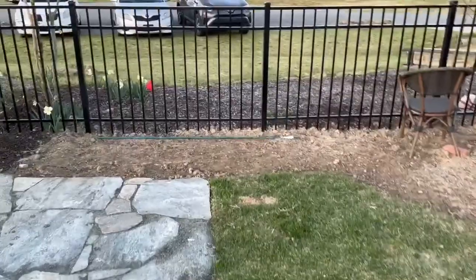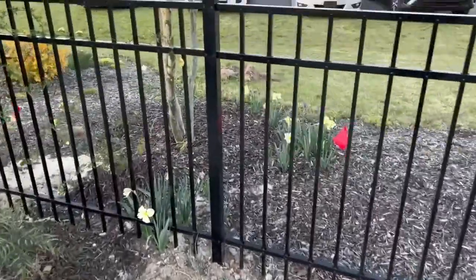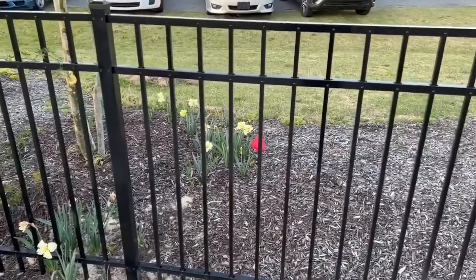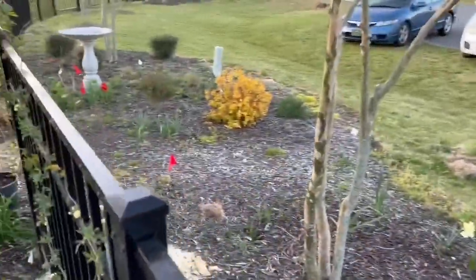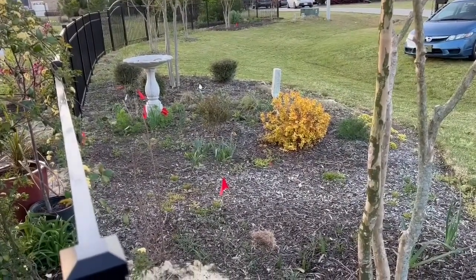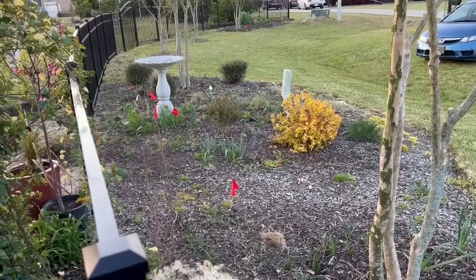We have some other daffodils that are popping up as well. These are some that we picked up from Lidl this past fall. I can't remember the variety, but there's a lot of spring bulbs that are popping up. We still have some of the flags in the ground from where they marked our utilities when we did the fence. Got a lot of things coming up.